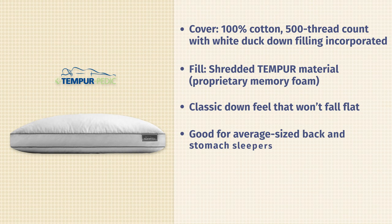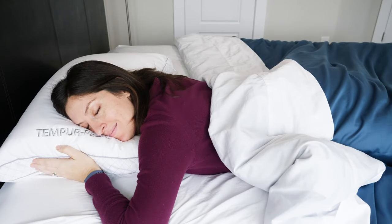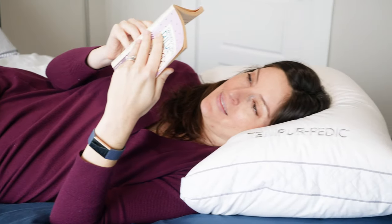I am totally here for this design. I think it's so smart and I love how it all works out. The pillow does need to be fluffed occasionally, so definitely consider that. I do think it's going to be a best fit for average size back and stomach sleepers because it will flatten out a little bit over time. From Tempur-Pedic, they don't offer returns on their pillows. It is $149 — a little bit of a splurge — but down lovers, I think you're going to really love this pillow.